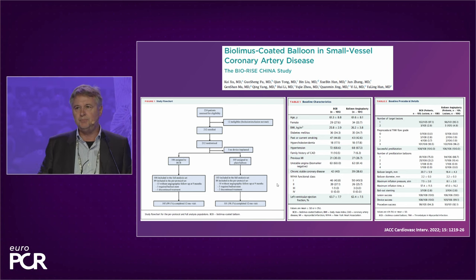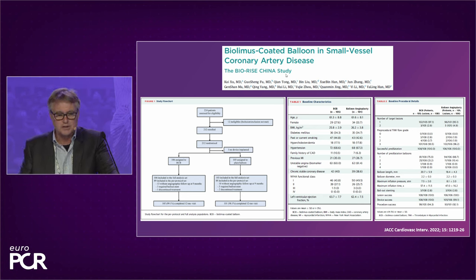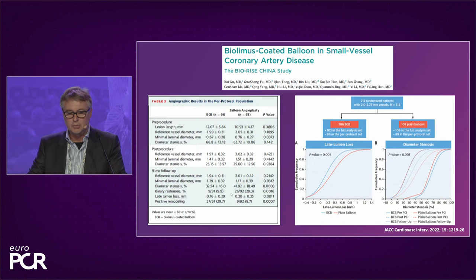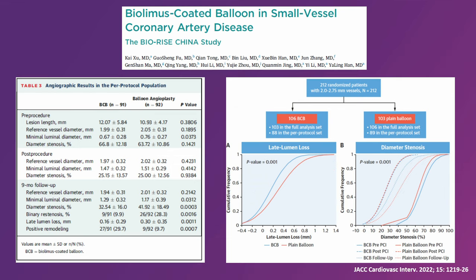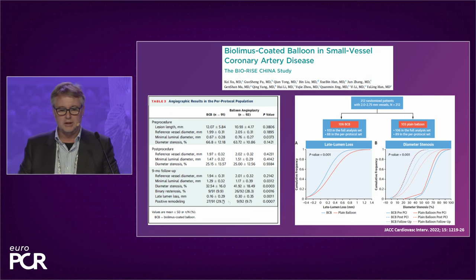The next technology is the SELUTION Sirolimus balloon, using a proprietary formulation of micro-reservoirs. Tissue concentration data shows drug persistence up to 60 days. So far there is no published randomized data, but the SOLUTION trial is ongoing and Simon Eichelsholl told me they have more than 1000 patients. The next concept is a Biolimus-coated balloon, investigated in the BioRise China study in small vessels randomized against POBA. There was a significant reduction of late lumen loss from 0.3 with POBA to 0.16 mm with the Biolimus balloon.